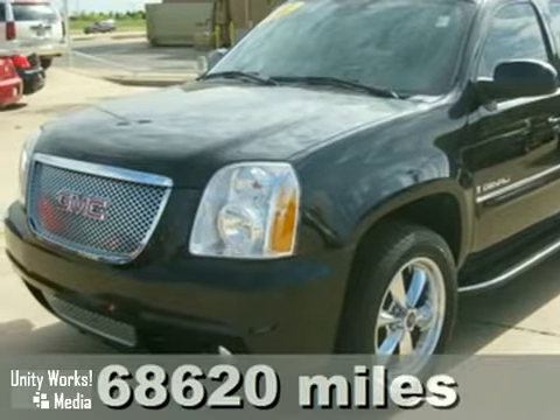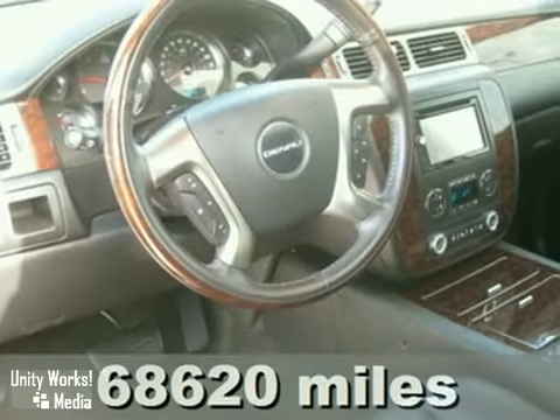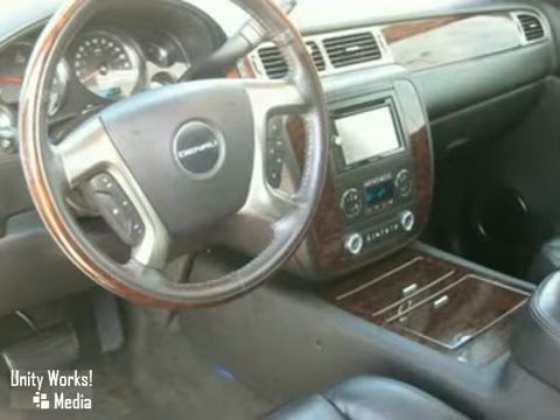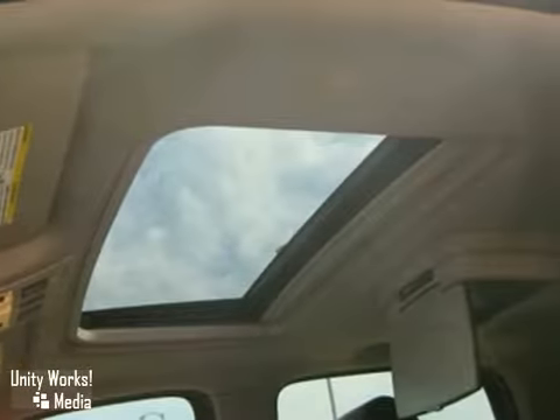Here's a nice 2007 GMC Yukon Denali. This vehicle has a DVD entertainment system, leather seats, and a moonroof. It also features wood grain interior trim, all-wheel drive, and a multi-function steering wheel.